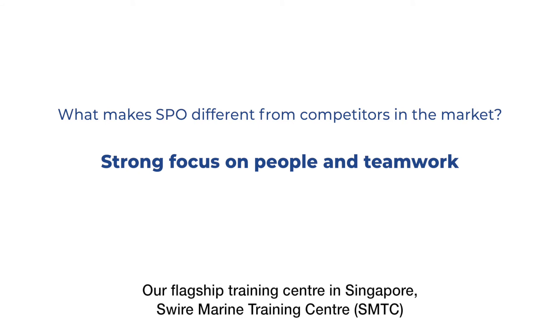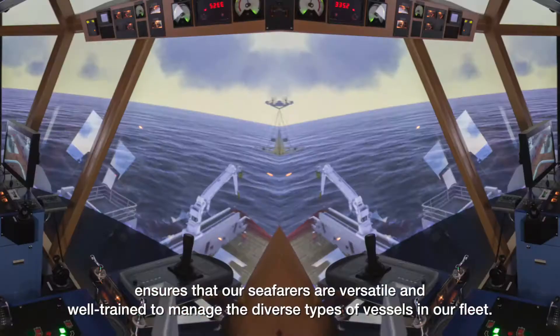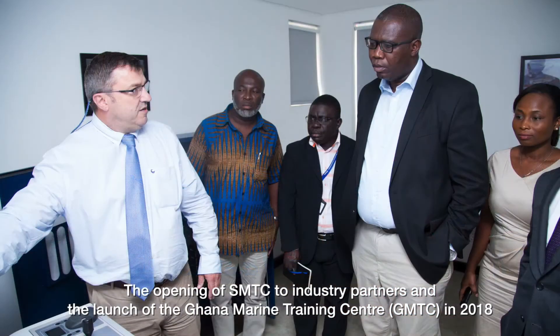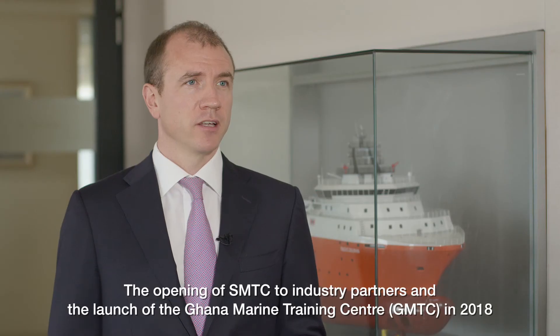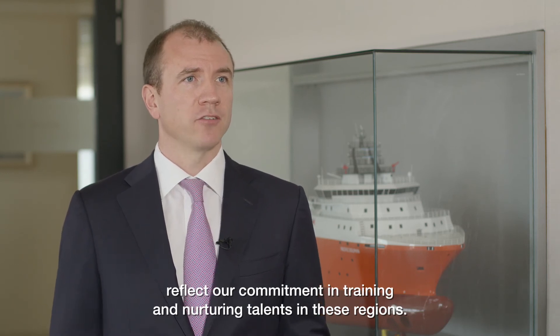Our flagship training center in Singapore, Swire Marine Training Center, ensures that our seafarers are versatile and well trained to manage the diverse types of vessels in our fleet. The opening of SMTC to industry partners and the launch of the Ghana Marine Training Center in 2018 reflect our commitment to training and nurturing talents in these regions.